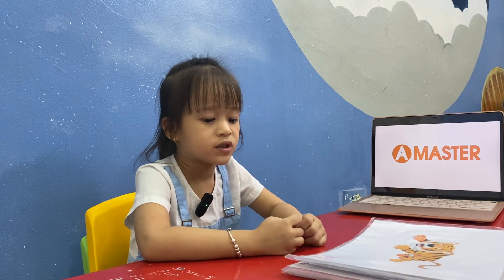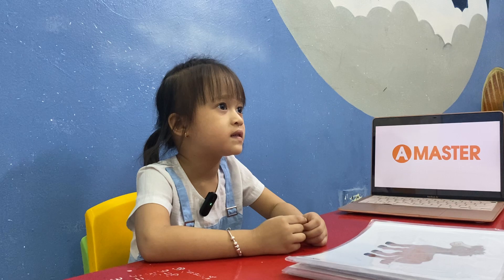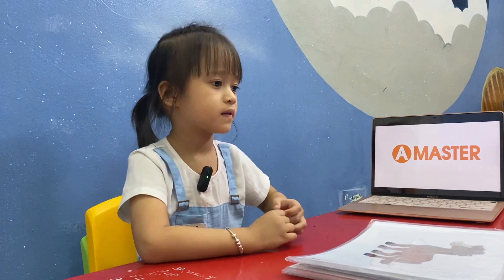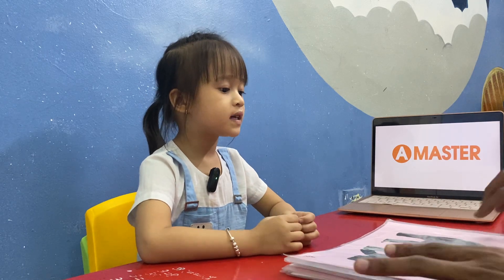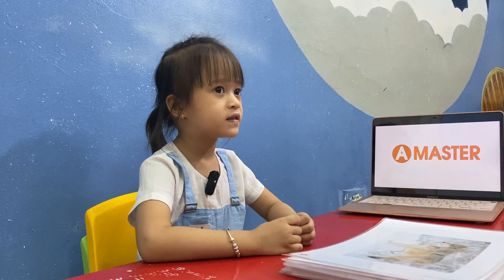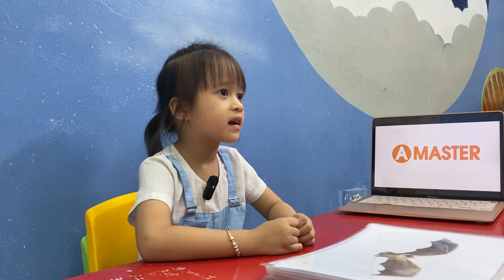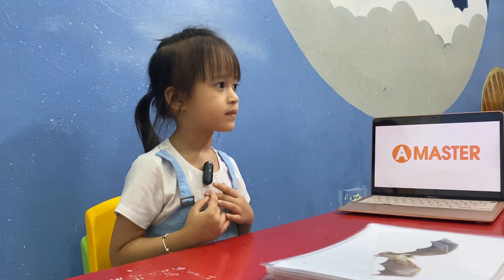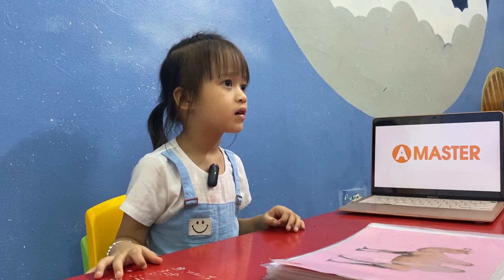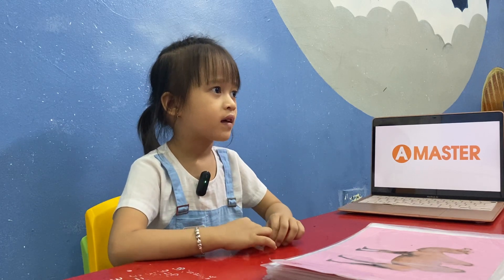What animal do you see? I see a tiger. Very good. What animal do you see? I see a horse. What can a horse do? I can run. Excellent. Well done. What animal do you see? I see a hippo. What animal do you see? I see a wolf. Great job. What animal do you see? I see a camel. Great job. What can a camel do? A camel can climb.